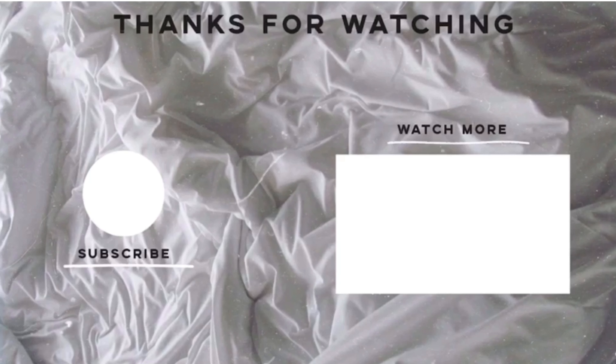Thank you so much for watching, and thank you so much Enjoy Philippines for sending me this package. I really enjoyed filming this video. Thank you so much for watching.